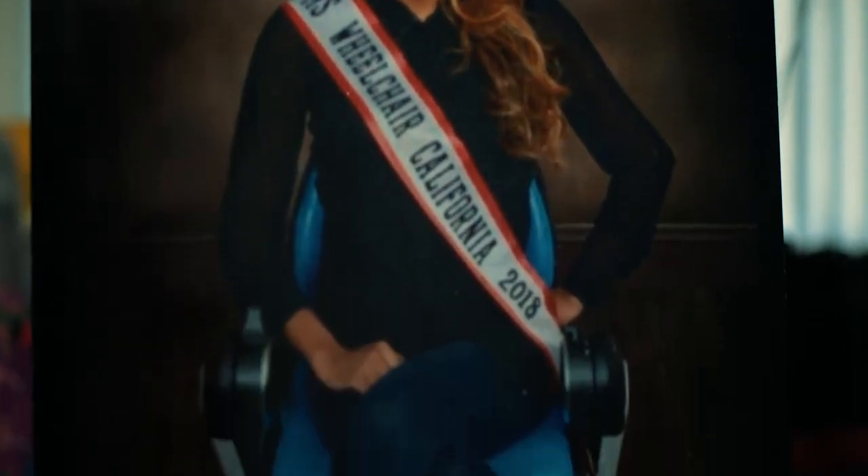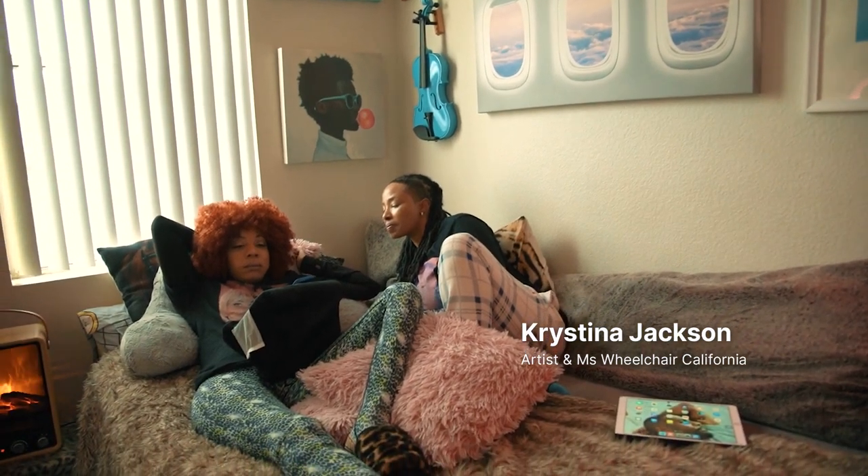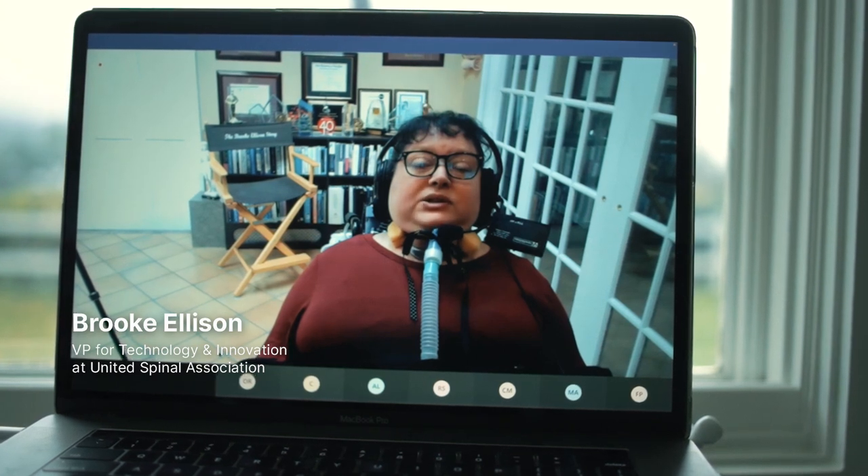When I was first injured, I was trying to learn how to use voice control, and it was so frustrating. That was part of just dropping out of school. What is out there for people with quadriplegia to use in order to interface with their computers or their smart devices? And there's almost nothing.